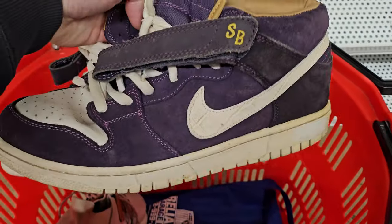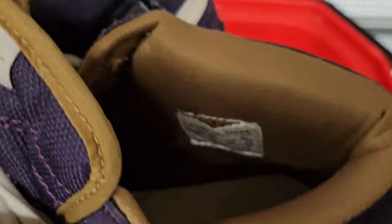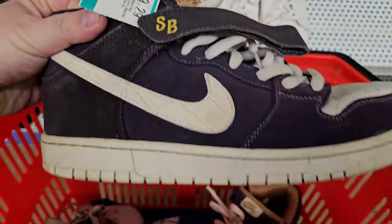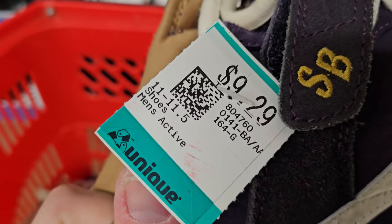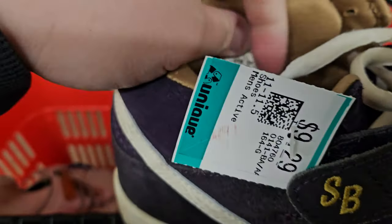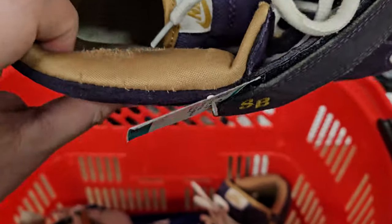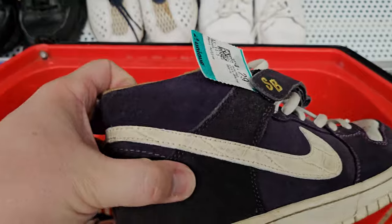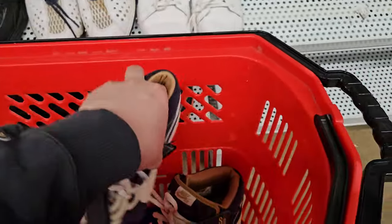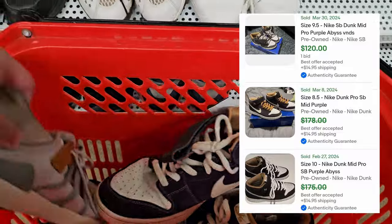Just found these Nikes. They look pretty old. As you can see here it's in okay shape, but they're like these Nike SBs, purple color. They're asking $9.29. I think they're real — I don't know, it's kind of coming off there on the tag. But it's an old tag, so I don't know to be honest. What do you guys think? Do you think they're real or not? Because comps are pretty crazy on these. I'll put up some comps to show you guys.